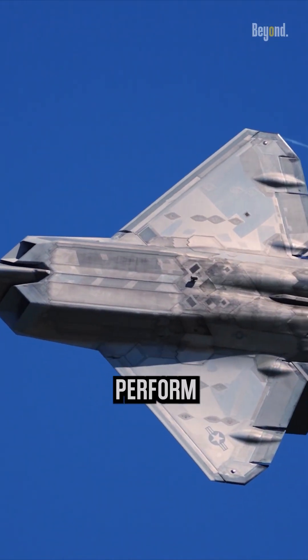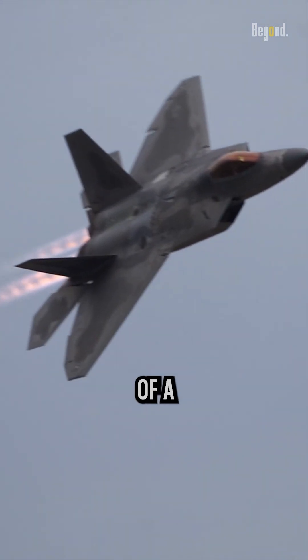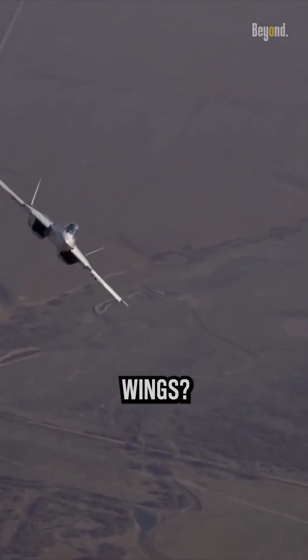Fighter jets are designed to perform high speed maneuvers and have relatively small wings compared to commercial aircraft. The small wing size of a fighter jet is primarily due to the specific requirements of its mission. But why can they do crazy things with their small wings?